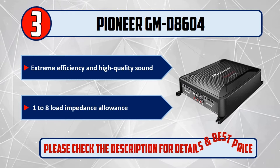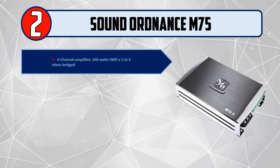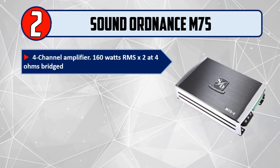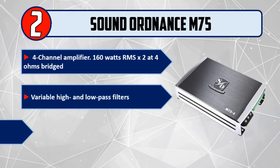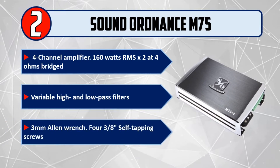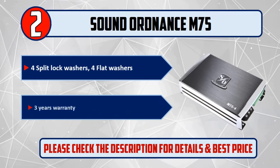Number 2: Sound Ordnance M75, 4 Channel Amplifier. 160 Watts RMS by 2 at 4 Ohms Bridged. Features Variable High and Low Pass Filters. Includes a 3 millimeter Allen Wrench, four 3x8 inch self-tapping screws, four split lock washers, and four flat washers. 3 Years Warranty. Please check the description for details and best price.